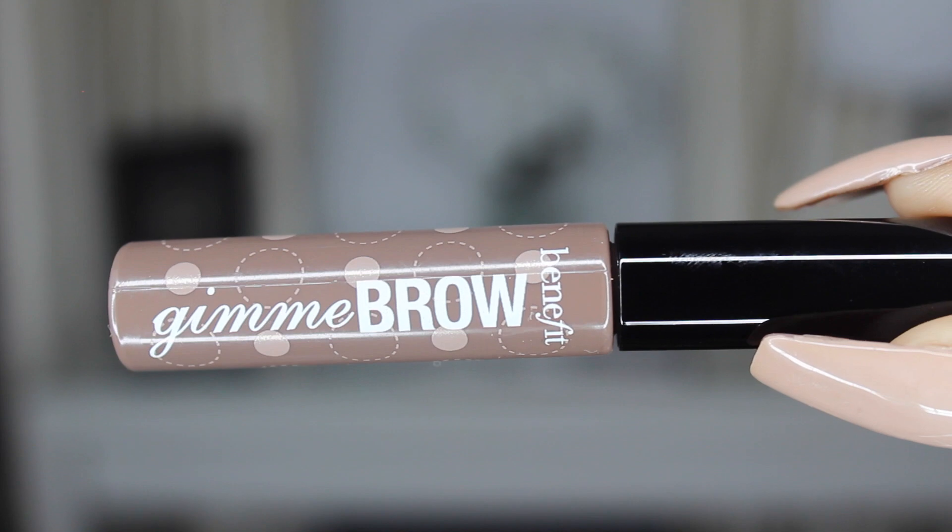The last thing I got from Macy's is the Benefit Give Me Brow. My friend Chelsea talked about it and said it was really good for no-makeup days or days when you're in a rush and just want something quick over your brows. Some days I don't feel like filling in my brows because it's very time-consuming. I think you can also put it over your brows to set them. I'm going to use it on no-makeup days or for a natural no-makeup makeup look.